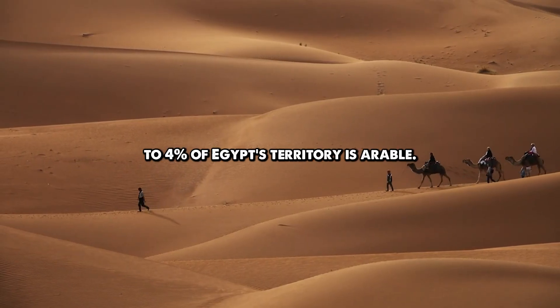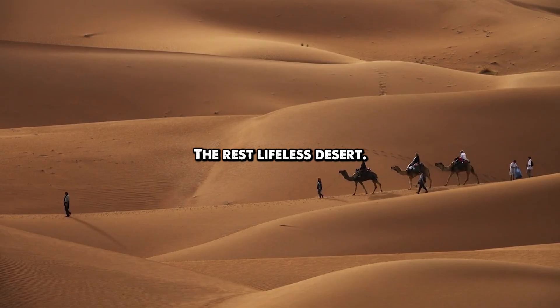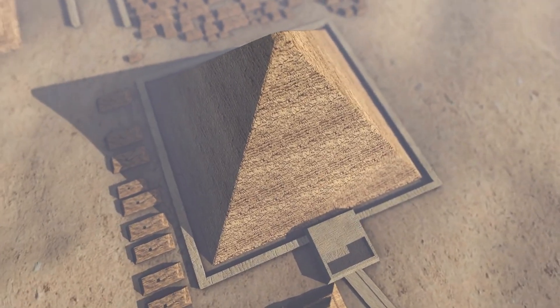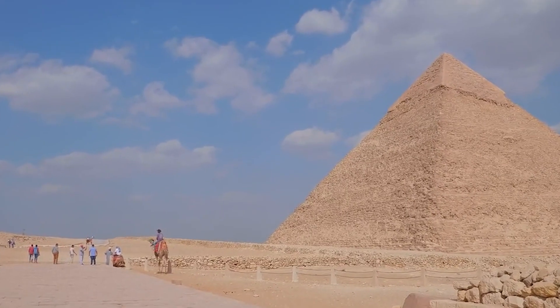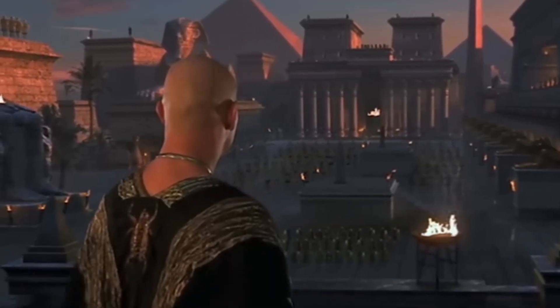Only three to four percent of Egypt's territory is arable. The rest? Lifeless desert. When we think of ancient Egypt, we picture majestic pyramids, golden treasures, and the endless flow of the Nile. However, beneath this iconic image lies an astonishing secret that could rewrite our understanding of ancient civilization.